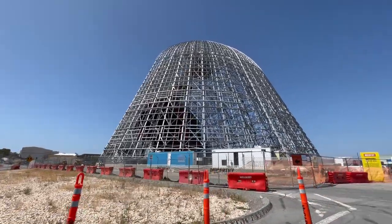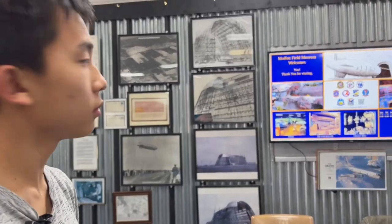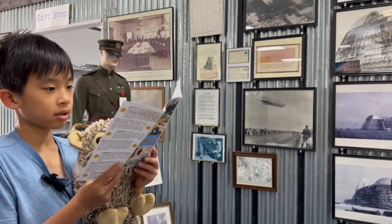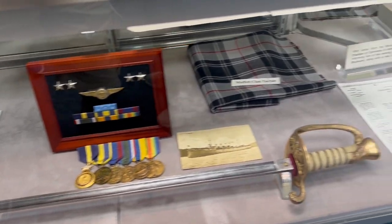Our first stop is Moffett Field Historical Society Museum. This place features fascinating stories and artifacts that showcase the legacy of the iconic airfield, from its humble beginnings as a naval base to its pivotal role in aviation history.